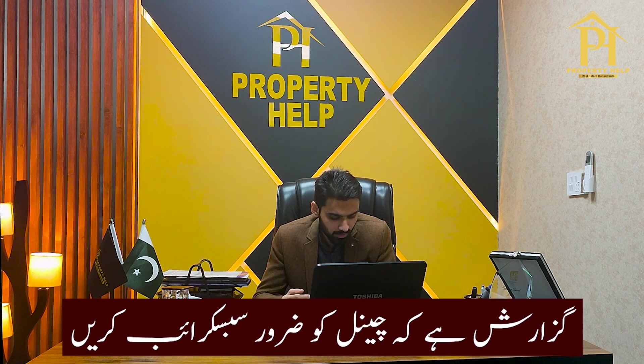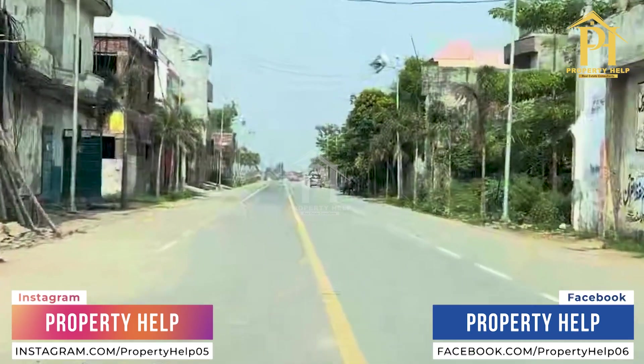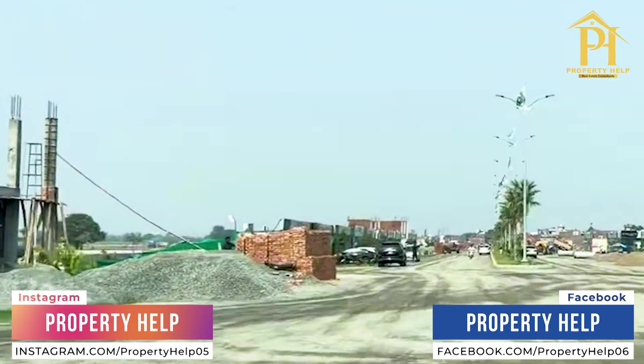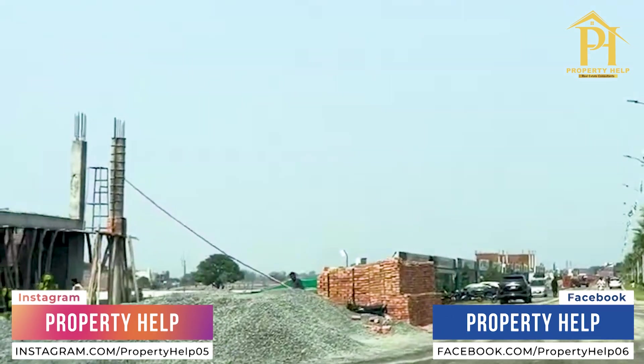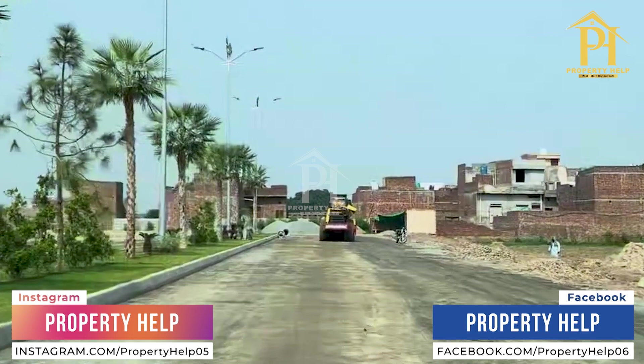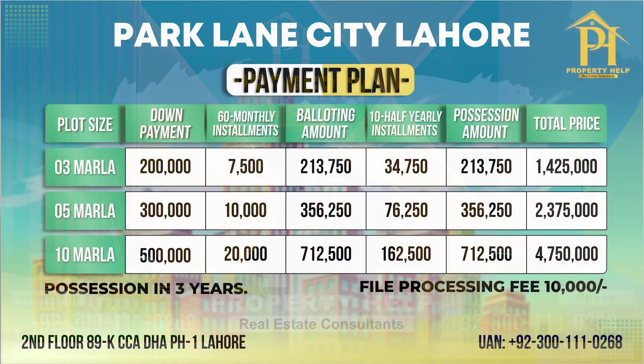Number 4 is Park Lane City — an excellent project close to populated areas, near the Lahore-Sialkot Motorway, on the prime location of main Sharabu Road. It is on the opposite side of Al-Aman Garden Phase 2. Currently, the booking for a 3 marla plot in Park Lane City is 2 lakh rupees, with a monthly installment of only 7,500 rupees.